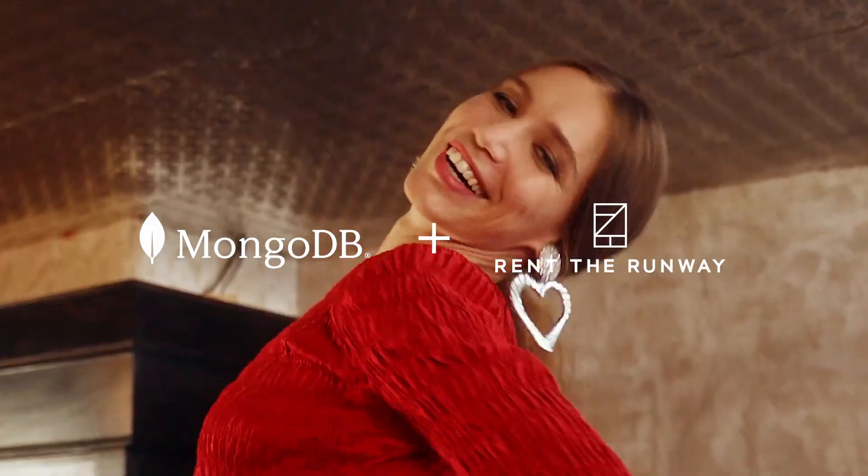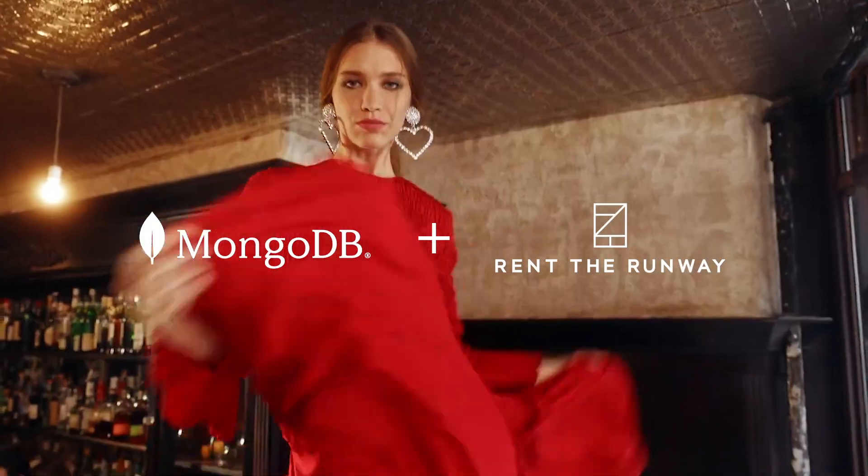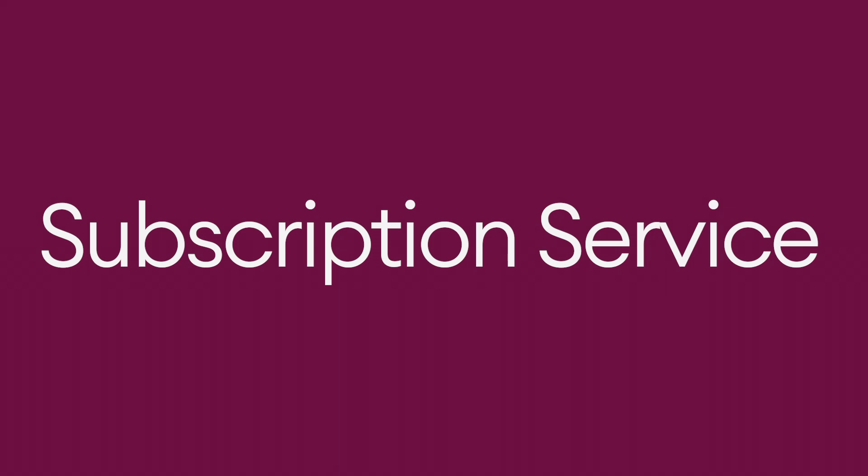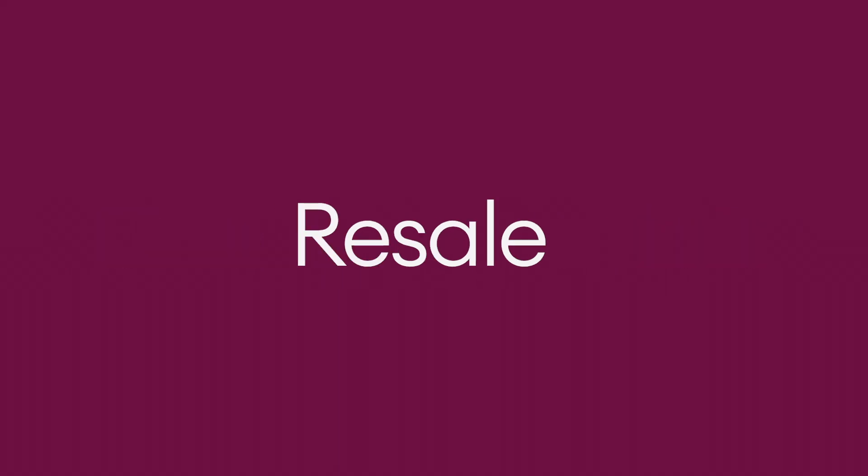Rent the Runway is a disruptor in the women's fashion industry and is the largest shared designer closet available to anyone. There are three ways that women interact with our business: through a subscription service, through one-time rentals, and also through resale.